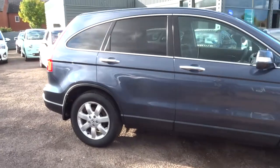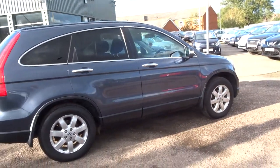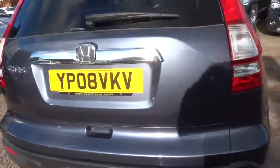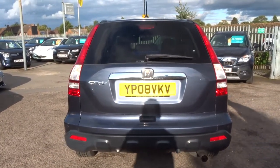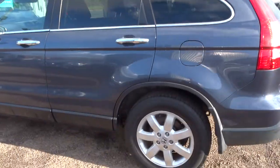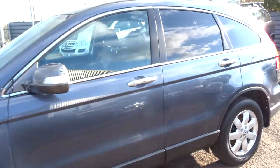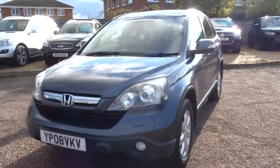This is the 2 litre i-VTEC, it's petrol, just over 87,000 miles. It's also a manual — very popular cars, these petrol manuals are. Plenty of spec on this one: privacy glass, reversing sensors, gorgeous continental tyres with alloy wheels, and front parking sensors as well.